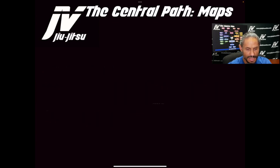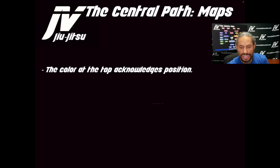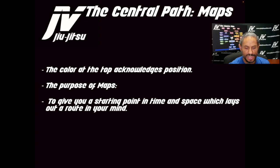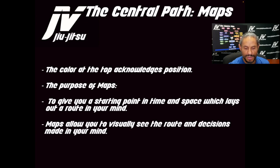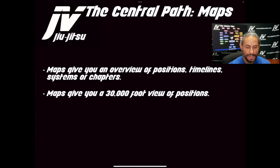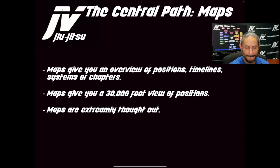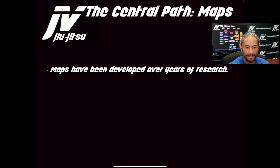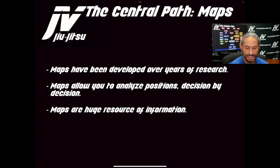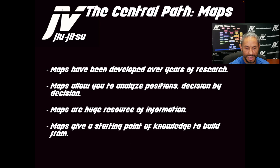Maps are read left to right. The color at the top acknowledges the position. The purpose of the map is to give you a starting point in time and space which lays out a route in your mind. Maps allow you to visually see the route and decisions made in your mind. Maps give you an overview of positions, timelines, systems, and chapters — a 30,000-foot view of a position. Maps are extremely thought out, developed over years of research, and allow you to analyze positions decision by decision, frame by frame. Maps are a huge resource of information and give a starting point of knowledge to build from.